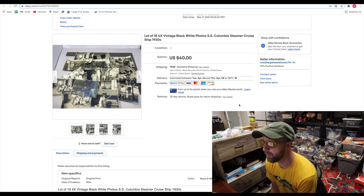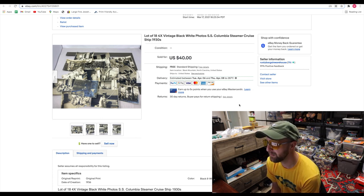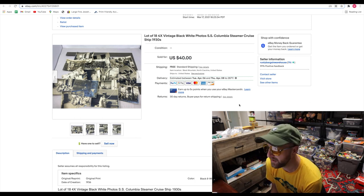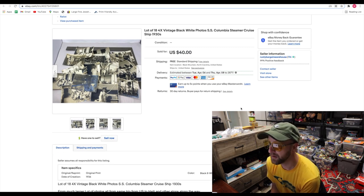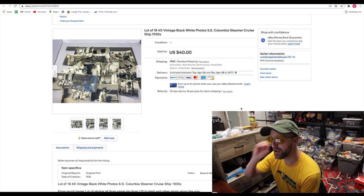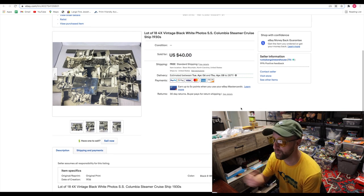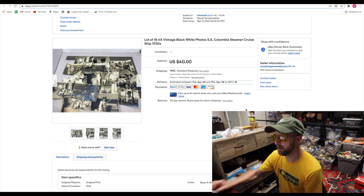These were a collection of black and white photographs that someone took on a vacation back in the late 1930s — around 1938 or 1939 — on the SS Columbia steamer cruise ship. There are pictures of the captain, the ship, and people in bathing suits swimming and sitting around on the deck just having a good old time. I bought a huge lot of these and tried to sell them all at once — didn't sell. So I've broken them up into smaller lots. The first group of 18 photos sold for $40, and I stuck them in a flat rate envelope mailer.